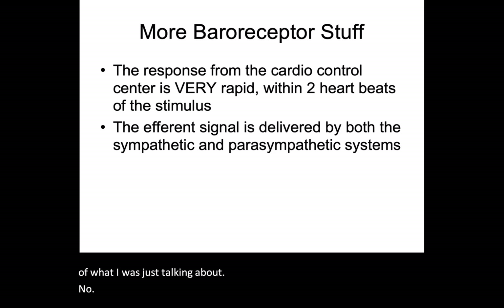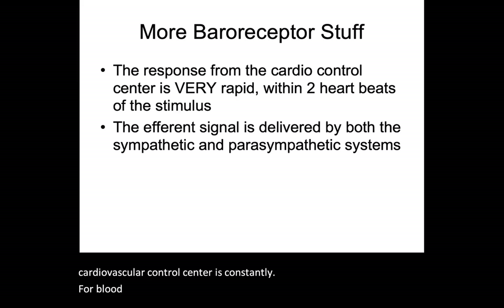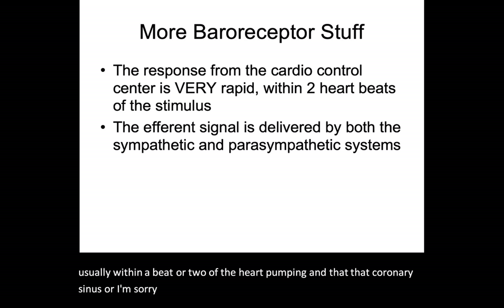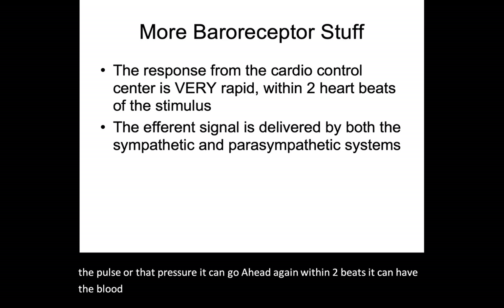Because the baroreceptors are constantly firing and the medullary cardiovascular control center is constantly adjusting for blood pressure, the response is very rapid — usually within a beat or two of the heart pumping. As soon as the carotid sinus detects any kind of shift or change in pulse or pressure, within two beats blood pressure can be regulated and controlled.